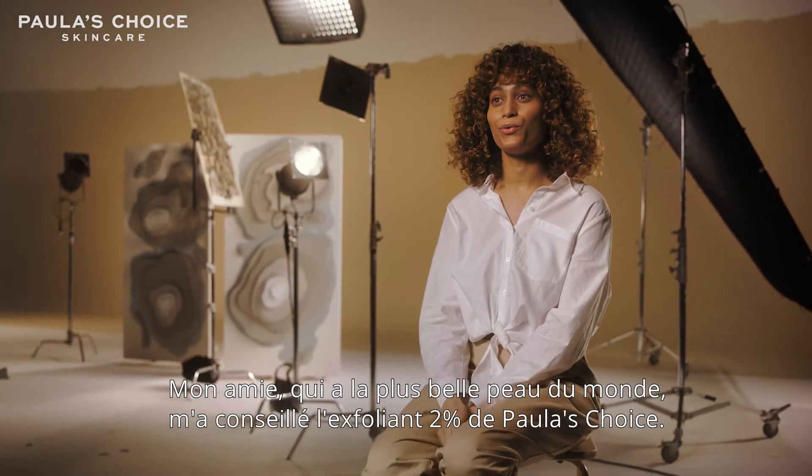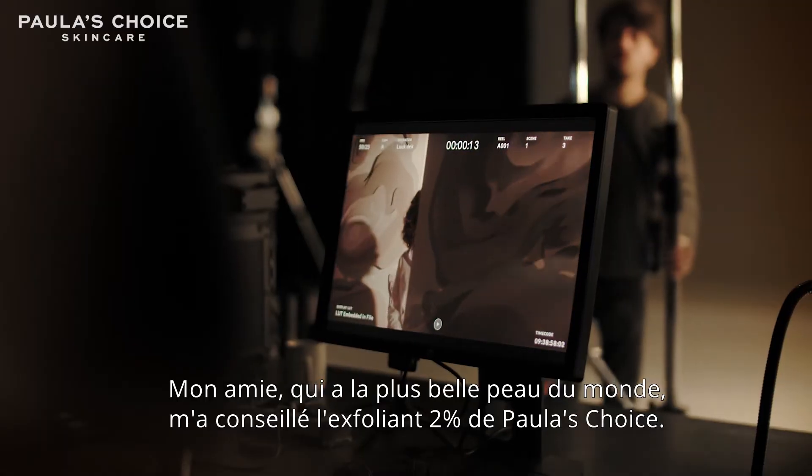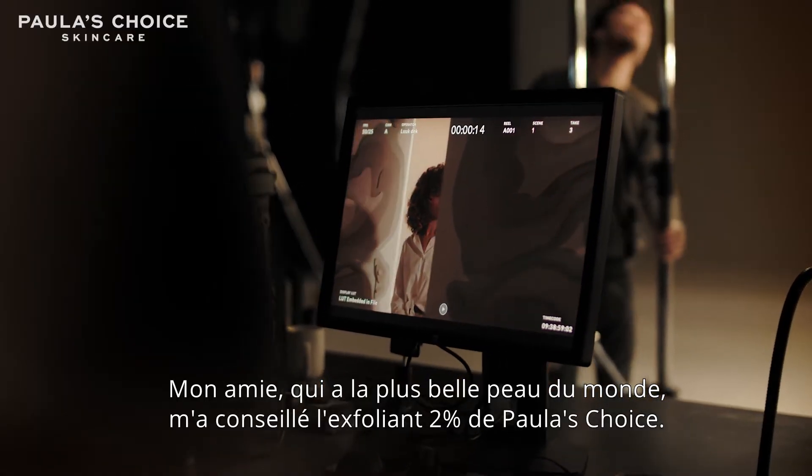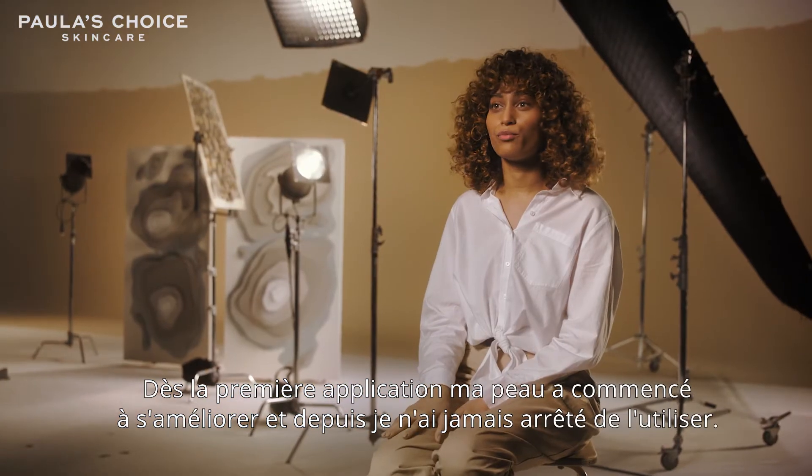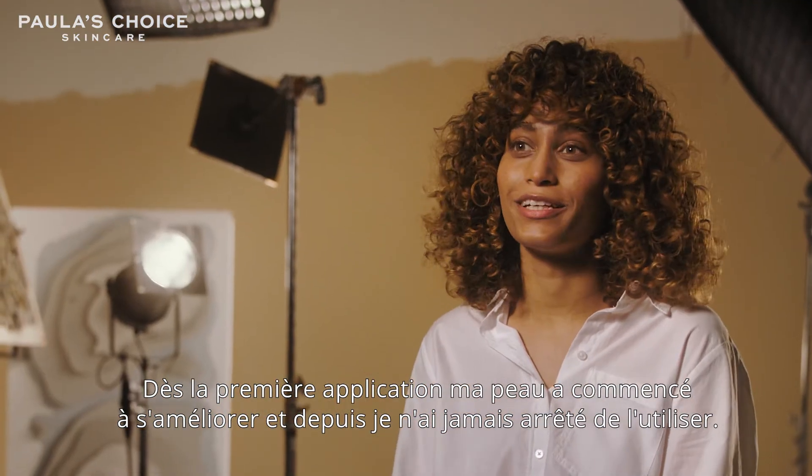My friend, who has the most beautiful skin, recommended the Paula's Choice 2% BHA exfoliant. Once I tried that, my skin started improving so much that I haven't stopped using it since.